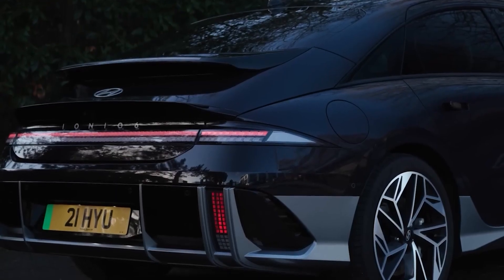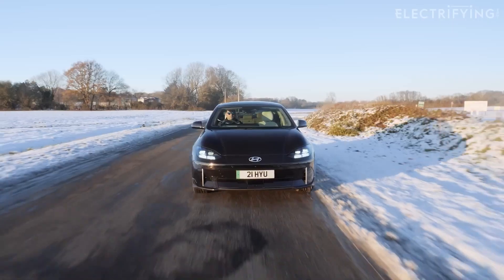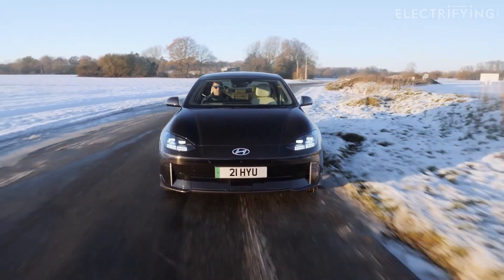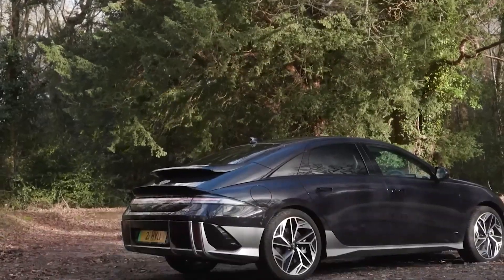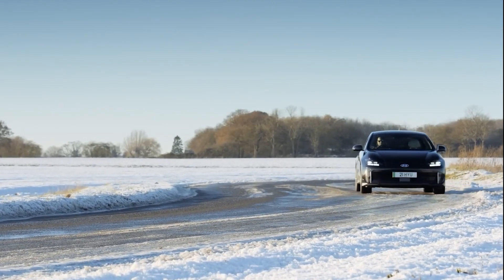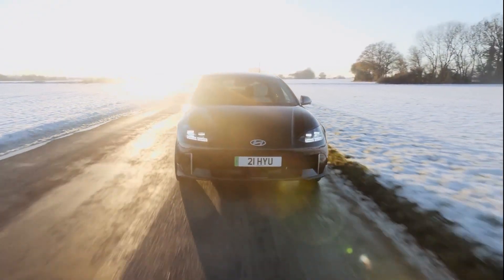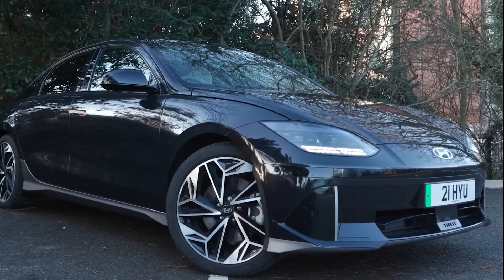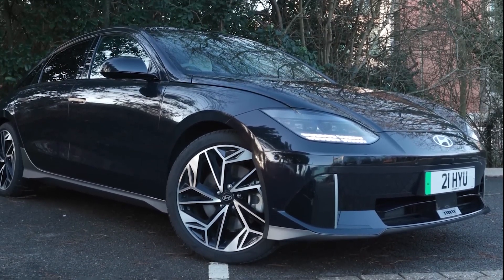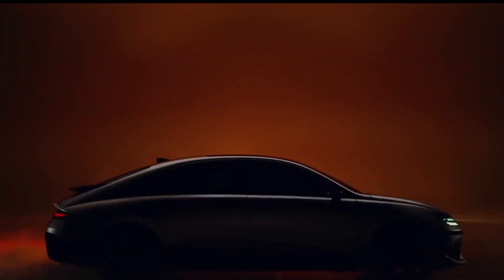Despite sharing the same drivetrain and battery pack as siblings the Ioniq 5, Kia EV6, and Genesis GV60, the Ioniq 6 has a longer range — some credit goes to the banana-shaped sedan's sleek aerodynamics, with a coefficient of drag of just 0.22. Foreign market variants with side-view cameras in place of mirrors achieve 0.21. Hyundai explained that vehicles with 20-inch wheels have a significantly shorter range than those with 18s because smaller wheels are narrower with lower rolling resistance tires and are lighter due to less equipment than the SEL and Limited trims.